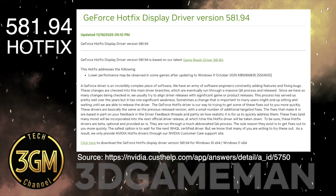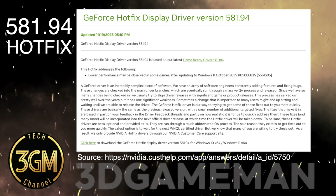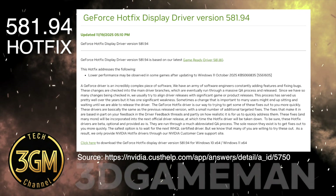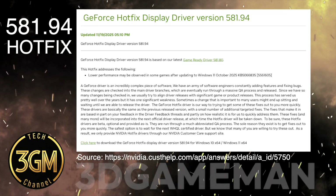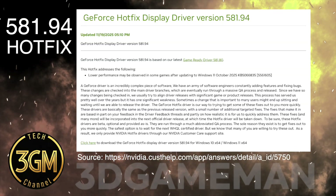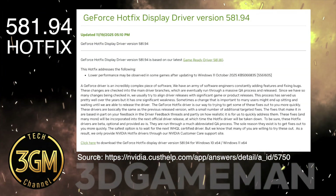So while this hotfix successfully reclaims the performance lost to a Windows update, the compromise involves navigating persistent bugs and new frustrating stability problems like memory leaks and flickering.